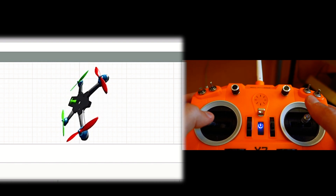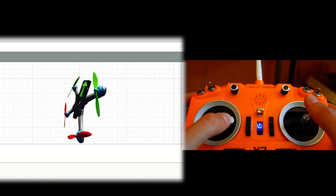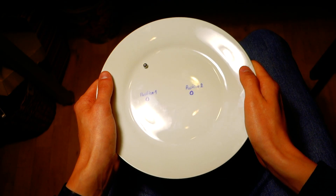So your sticks basically say how fast your drone should spin. To keep your drone in one place, you constantly have to adjust. It's like balancing a steel ball on a plate.